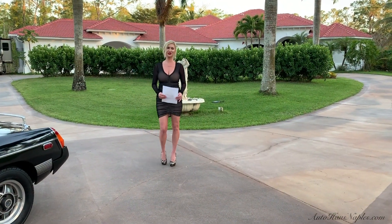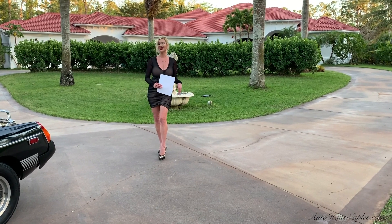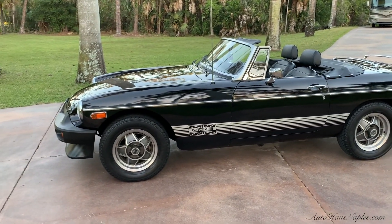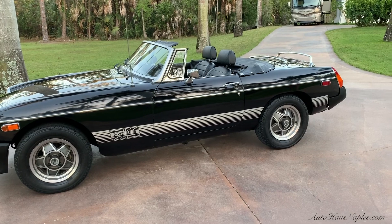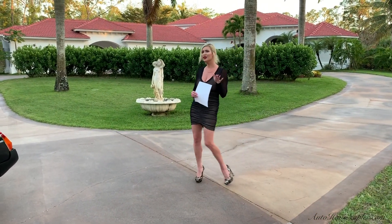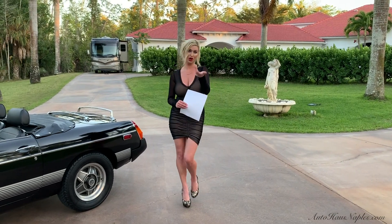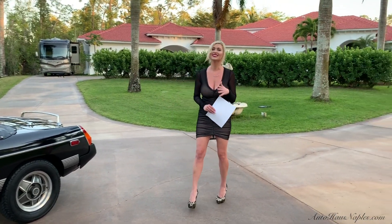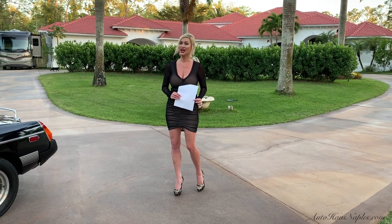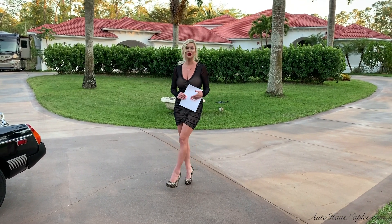Hey guys, good evening, Marianne here with you from Auto House of Naples, and tonight I'm bringing you another classic. This is going to be a 1979 MGB — look at this beauty queen! One owner, guys, only six thousand nine hundred and sixty-eight miles original on that instrument cluster. I have documentation of those miles and of course the one owner.